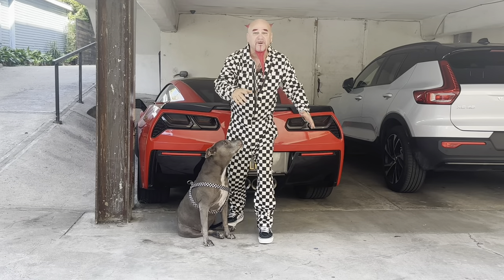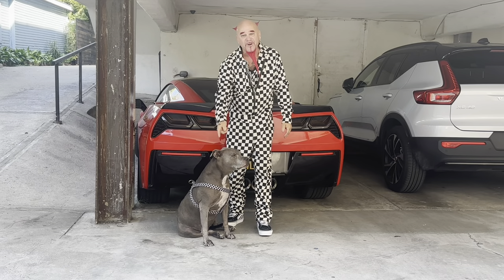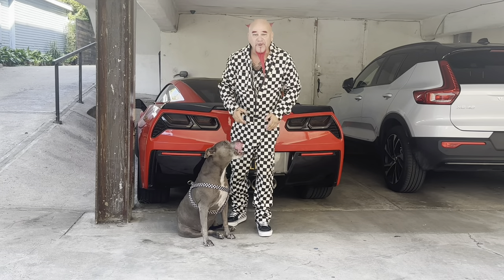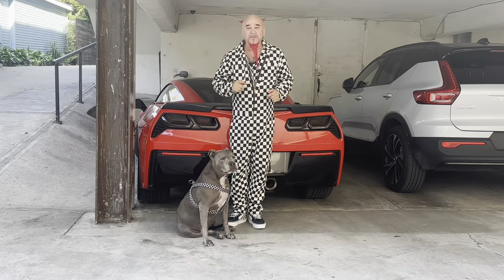Ladies and gentlemen, boys and girls and others, welcome to the vlog. It's your boy Louis Offer, and you know your girl Sookie Sue here. Oh, Sookie Sookie — with her theme music. Every good superhero needs theme music.